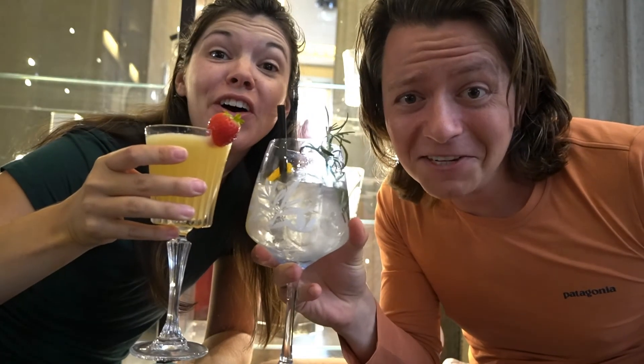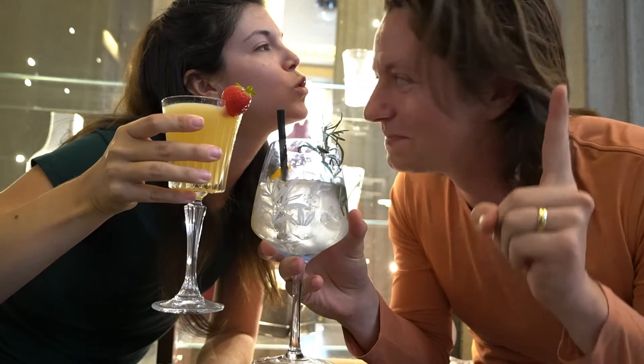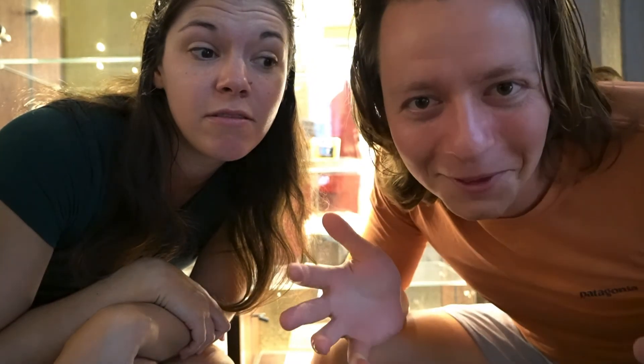Cheers to our last evening in Dusseldorf. We were going to order takeout from across the street and hang out in our robes in our room. However — you hear that? That's live piano. They started playing piano in the lobby, and it is bellissima — which is not German, it's Italian. We ended up ordering from here and they're going to bring us food right here this evening. Worth it.